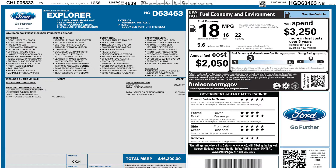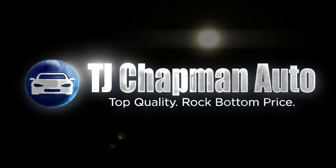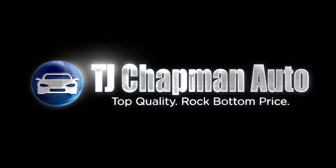For more inventory, visit us at tjchatmanauto.com.